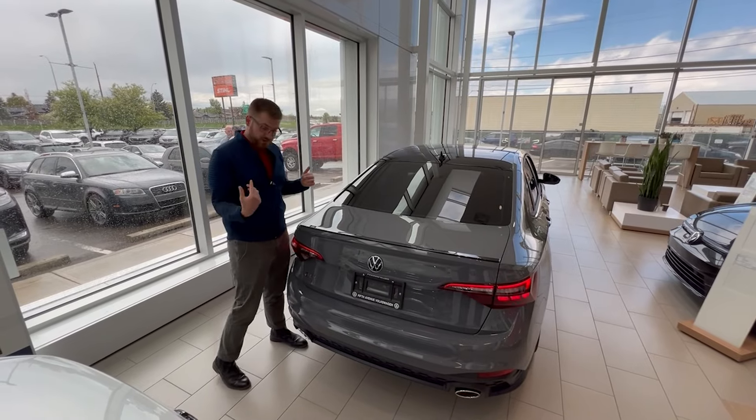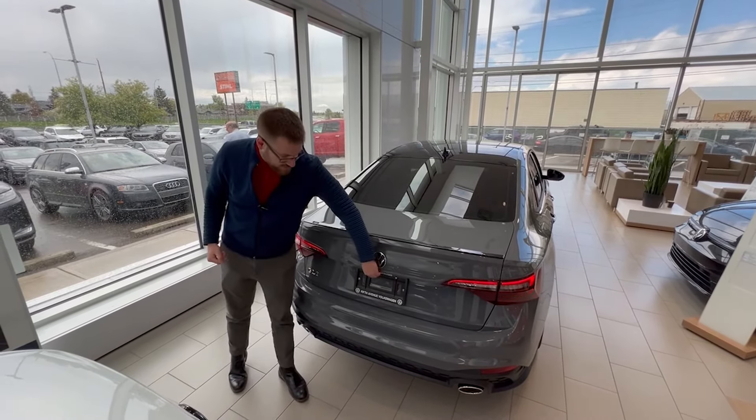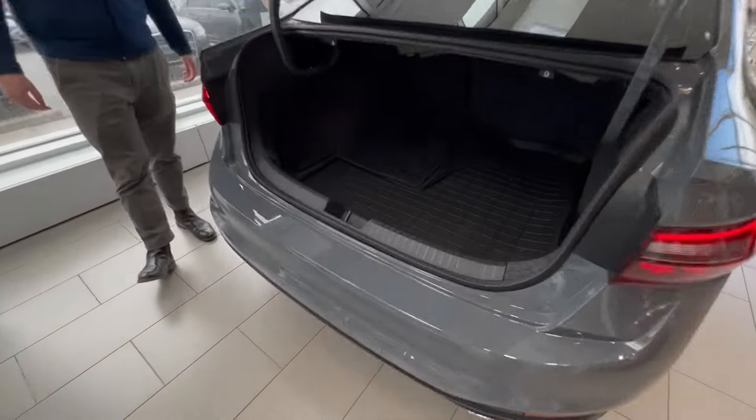At the rear you get the sportier bumpers, a dual tip exhaust, and GLI badges of course. And being a Jetta, there's loads of space.